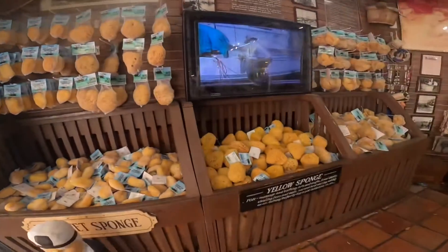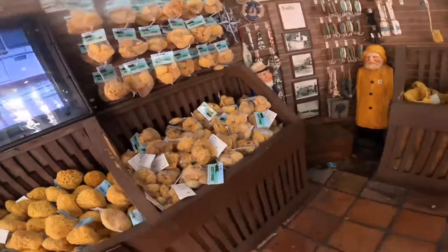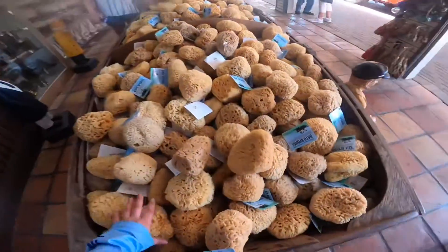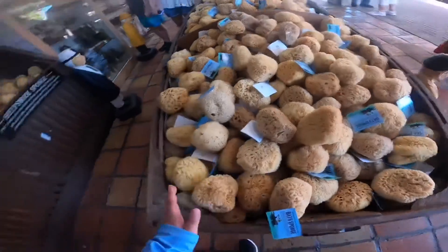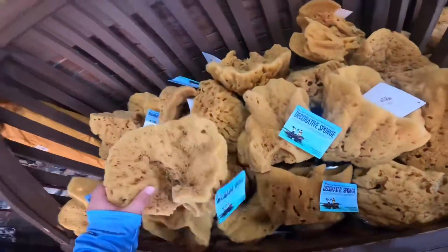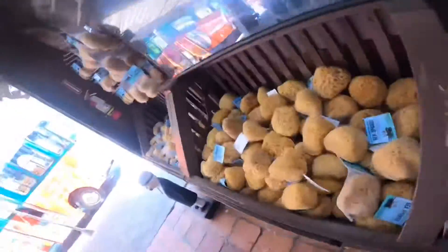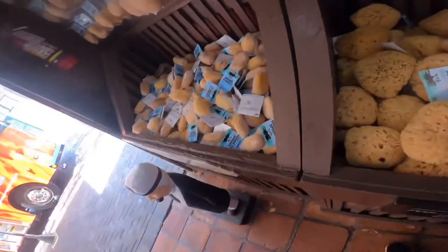We are in Key West, and we found a whole store dedicated to sponges. Look at these — bass sponges, sheep's wool sponge, decorative sponge, bathing sponges, artist sponge, ski sponge — every kind of sponge you would need, you can find it here.